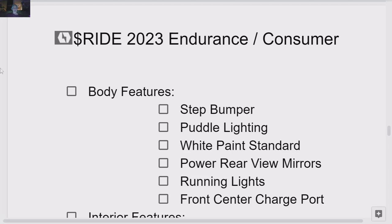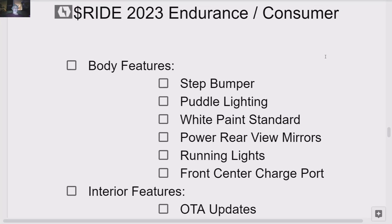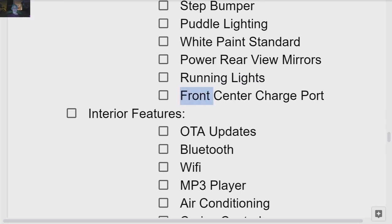The ride: this is the Endurance consumer version versus the fleet version. Let's get into the body. They've been spending $90 million a quarter adding features to this truck. We've got a step bumper, puddle lighting — lights under the door frame or rear view mirror that illuminate where you're going to step. White paint is standard. We've got power rear view mirrors. There's a bunch of lighting up front, running lights, and a front center charge port for the battery. I think this is superior to having it on the left or right side like the F-150 Lightning — all you have to do is pull up to the charger and plug it in.